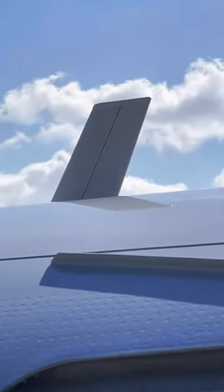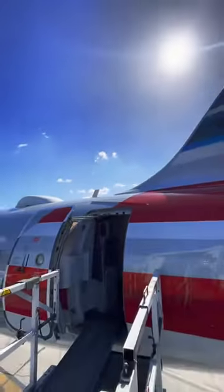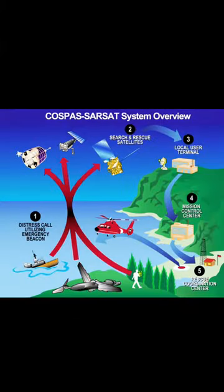If the aircraft experiences massive G-forces it will send out three signals: 121.5 megahertz for civil, 243 megahertz for military, and 406 megahertz. This last one uses satellites — Sarsat. Both ELTs are capable of this.